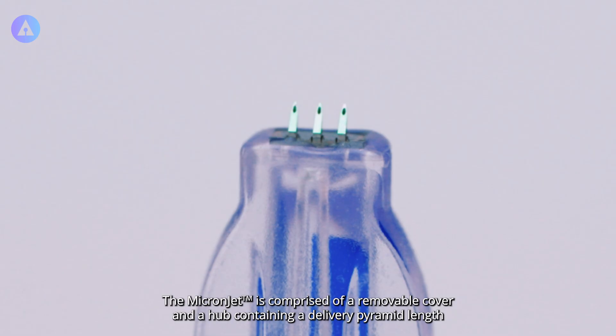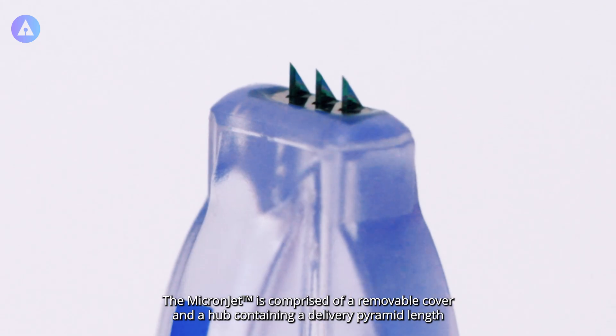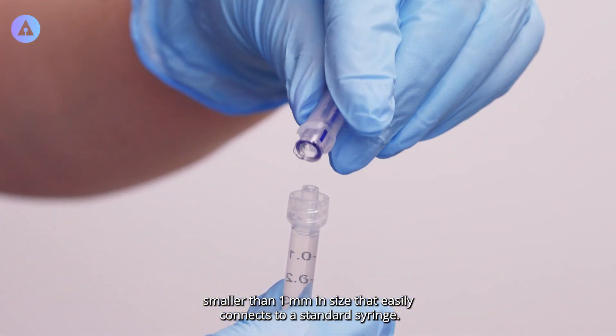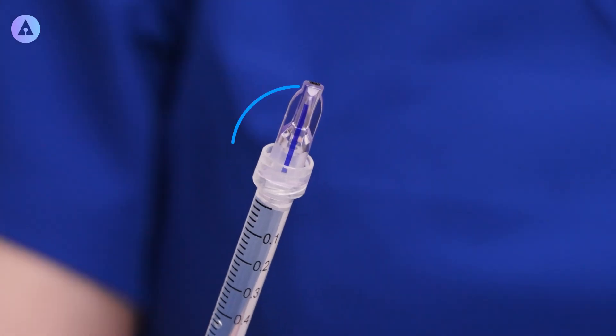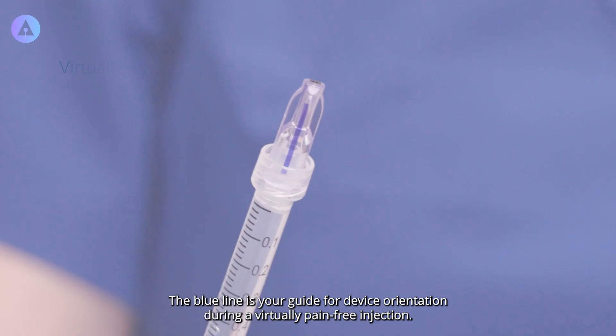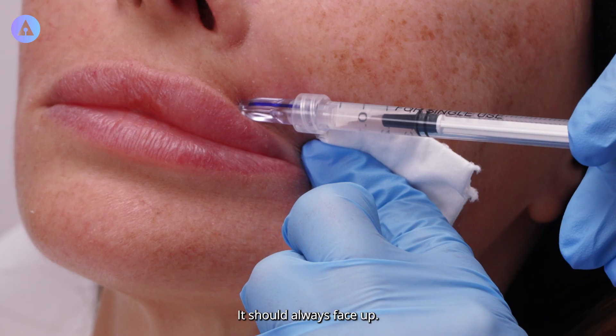The MicronJet is comprised of a removable cover and a hub containing a delivery pyramid length smaller than one millimeter in size that easily connects to a standard syringe. The blue line is your guide for device orientation during a virtually pain-free injection. It should always face up.